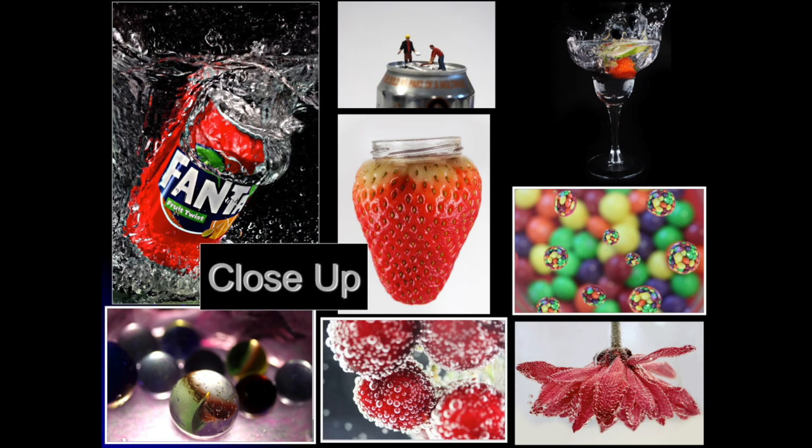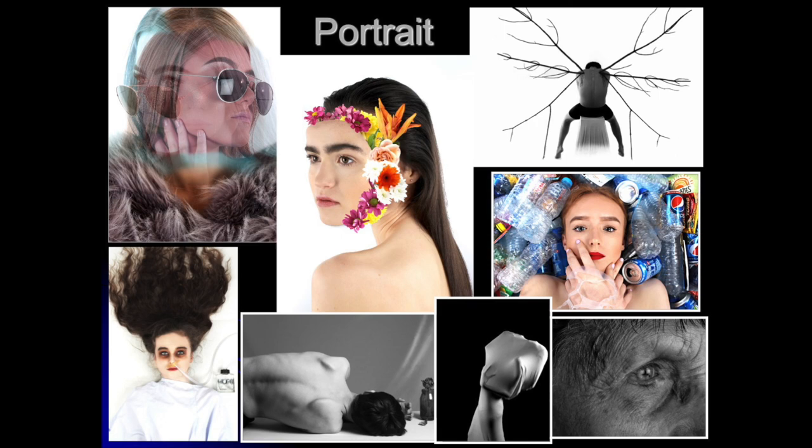Here you can see some of our students' photographs produced in response to the close-up topic. There are lots of different skills involved — you can see they've used lots of water, fast shutter speeds, technical camera settings, and different lighting techniques to produce the images.